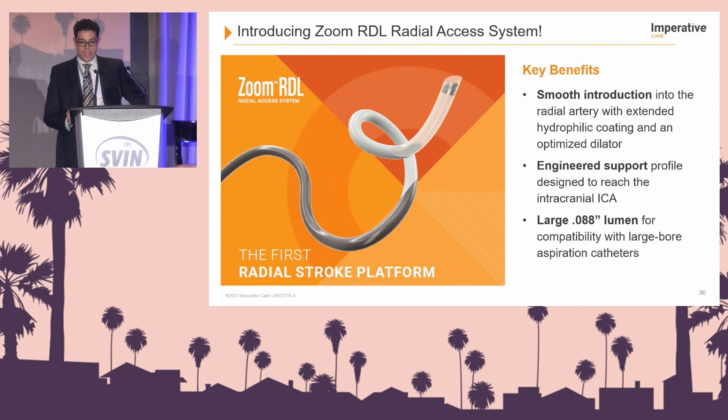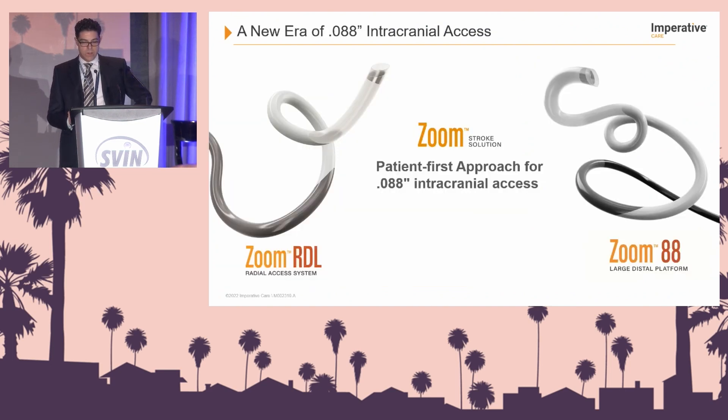It's a large 088 lumen, so it is compatible with large bore aspiration catheters. To circle back and highlight: we believe that the new era and a new path for thrombectomy and stroke is intracranial access with 088 systems. Now there are two approaches — both femoral and radial — that you can use for large 088 intracranial access.